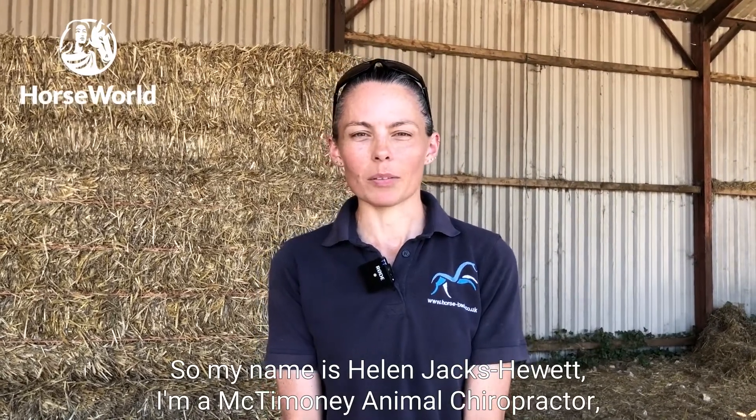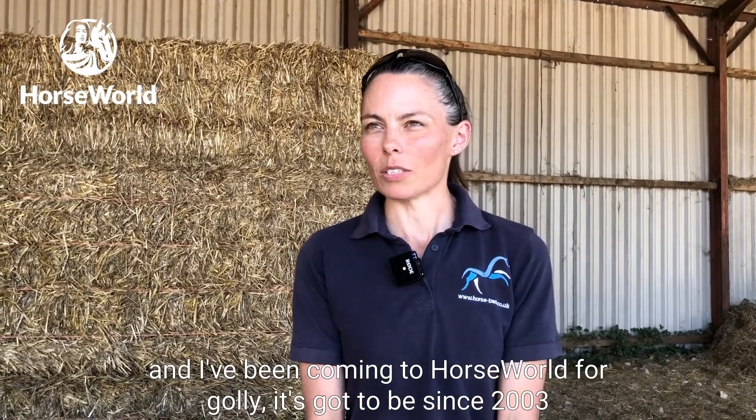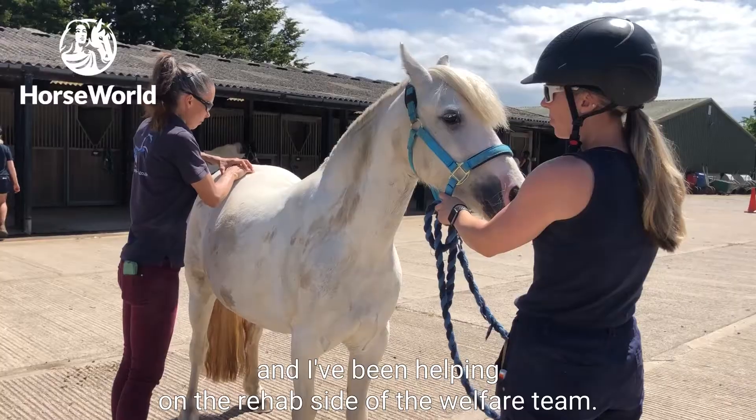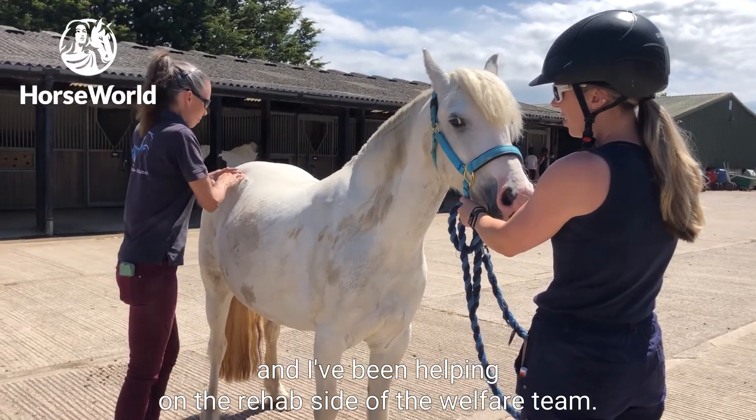My name is Helen Jacks-Hewitt. I'm a McTimoney animal chiropractor and I've been coming to Horseworld since 2003, helping on the rehab side of the welfare team.